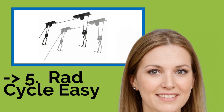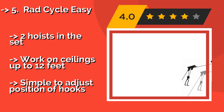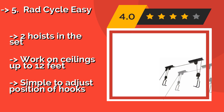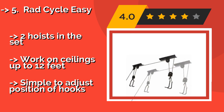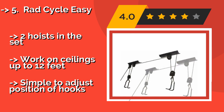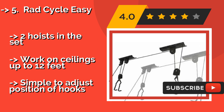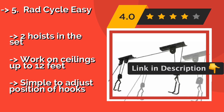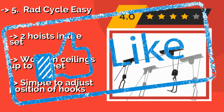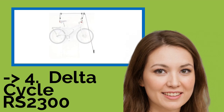The fifth product is the Rad Cycle Easy, around $25. It is built with a special safety lock to prevent your bicycle or kayak from crashing to the ground if you lose control of the rope. It's suitable for hanging anything from a child's tricycle to a heavy-duty mountain bike. The hoists in the set work on ceilings up to 12 feet, and it's simple to adjust the position of the hooks.